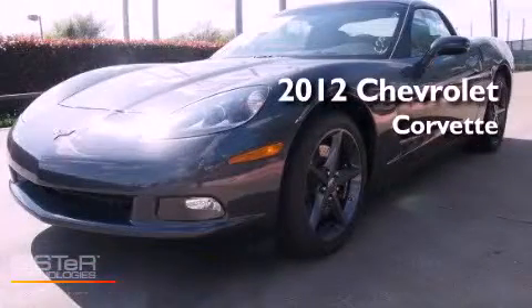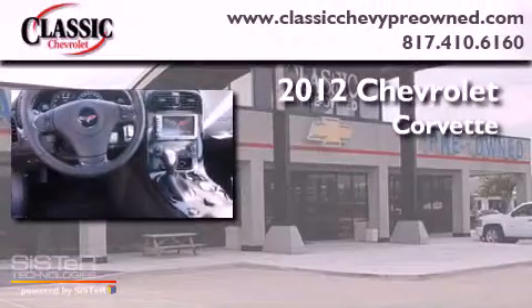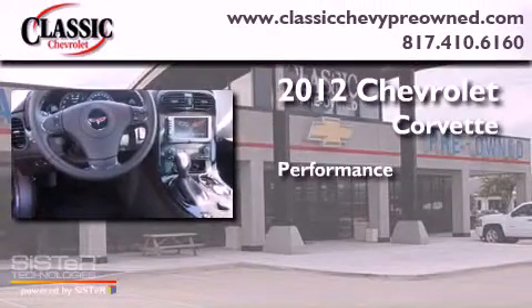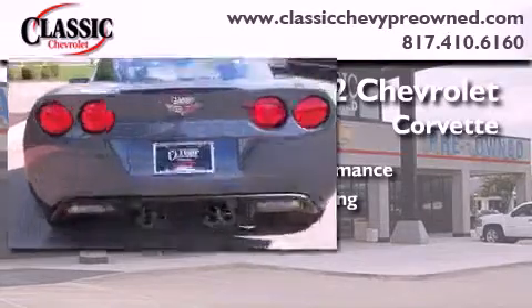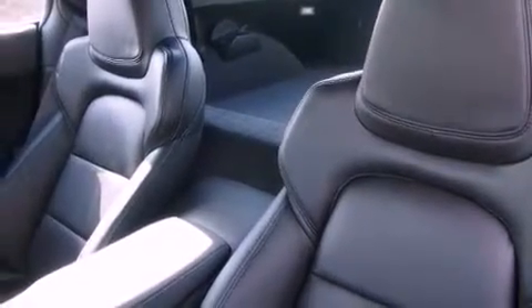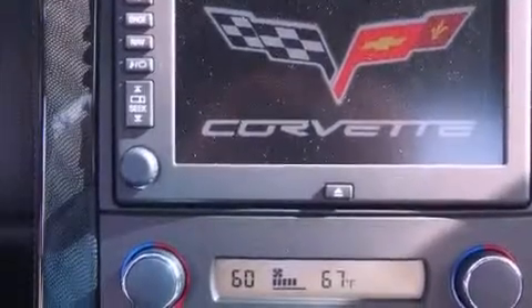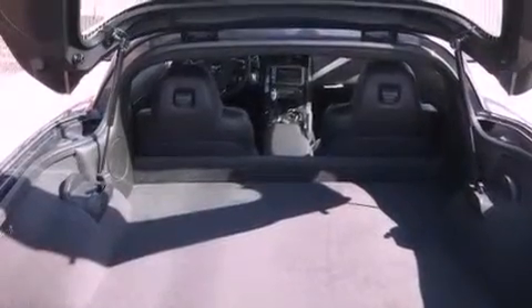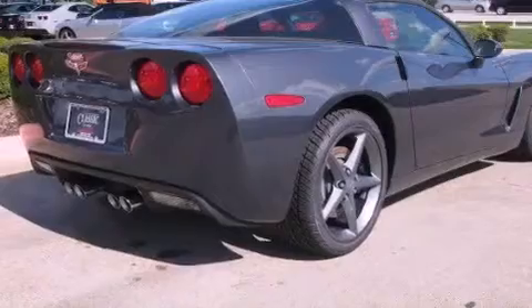This is a brand new 2012 Chevrolet Corvette. Its top features include a limited slip differential, a navigation system, Bluetooth cell phone integration, traction control and stability control systems, high intensity headlights, a premium audio system, XM satellite radio, aluminum wheels, and a tire pressure monitoring system.